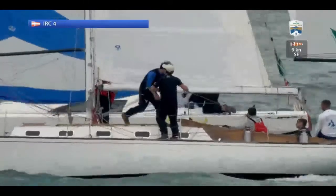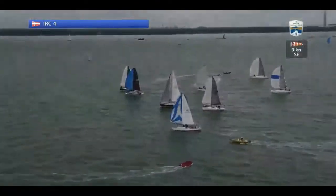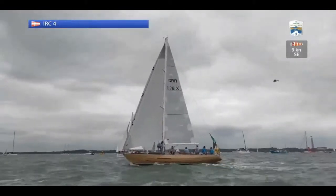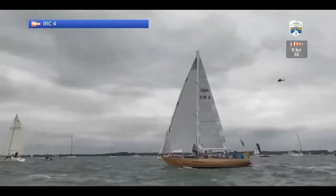Meanwhile we're out at that far end, and I'm pretty sure — I'll be corrected if I'm wrong — that's Battlecry 1178. If it is, it was an old Admiral's Cup boat from way back, a beautiful old wooden boat.